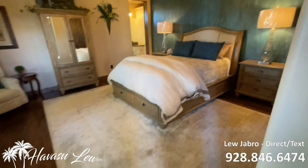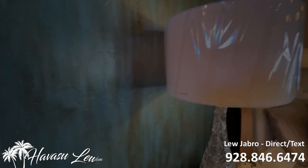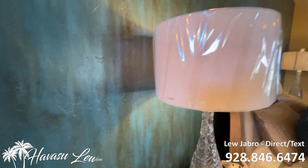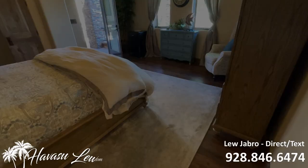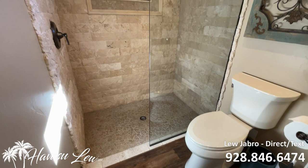This is the casita. It has its own entry at the front of the house, a double door closet, a little fridge, and a really nice walk-in shower with custom stonework.